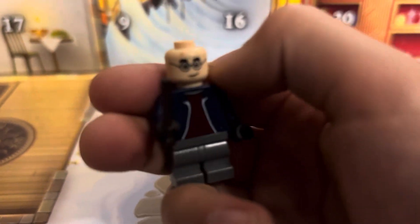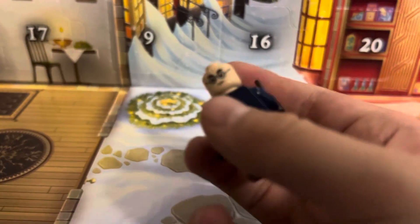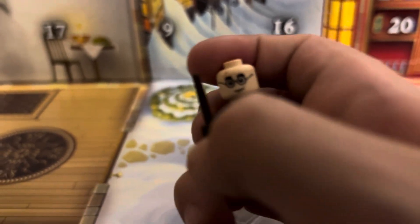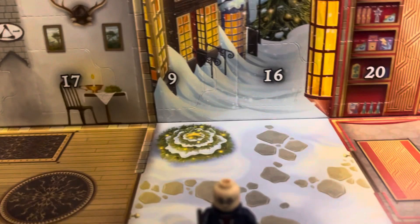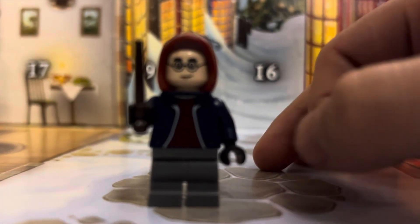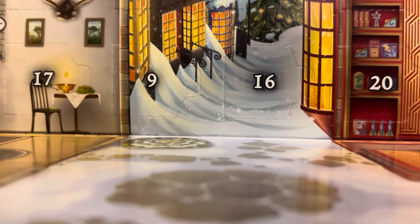So we got Harry's face — you can see he does have his scar still, as per usual. Then his alternate face print is kind of like an angry face. And then just a pretty simple jacket and a hood — same hood as what Miles Morales has used in the past. Pretty simple figure.